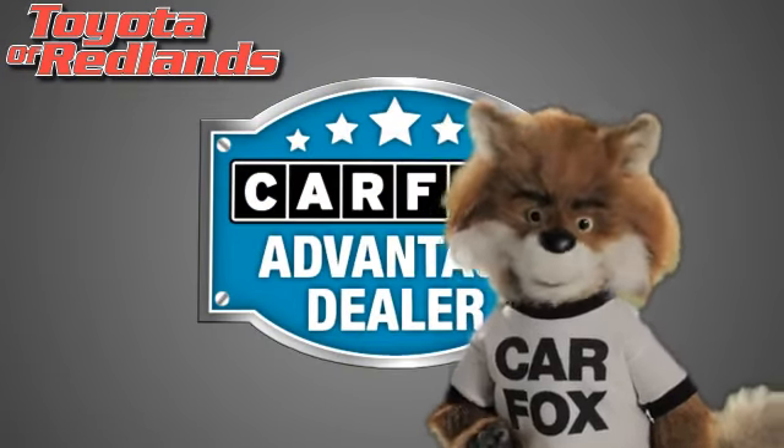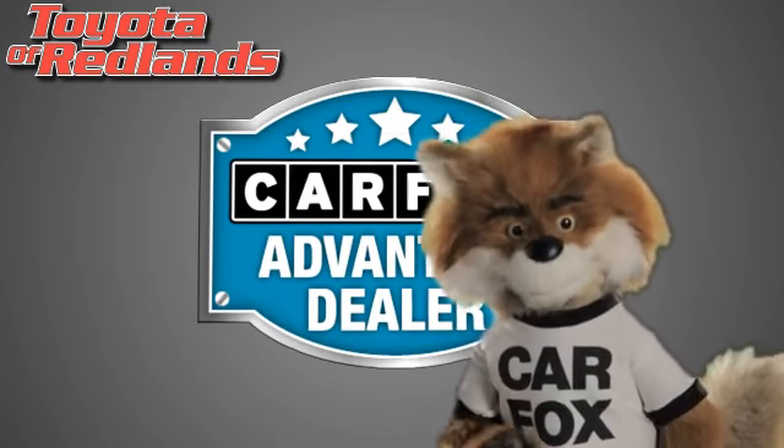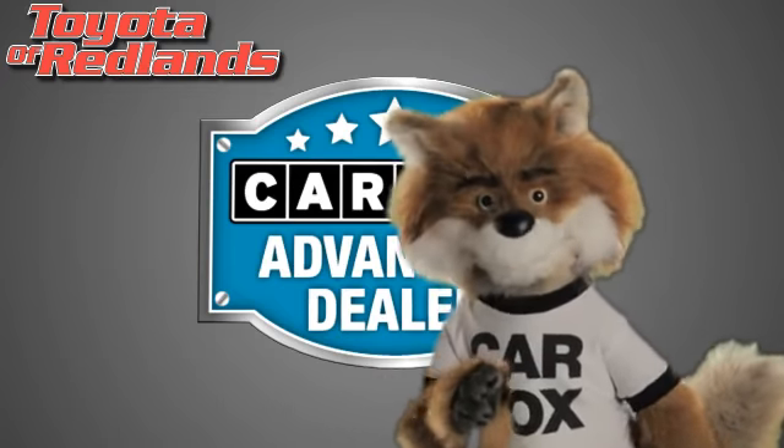Just say, show me the Carfax at Toyota of Redlands, a Carfax advantage dealer.